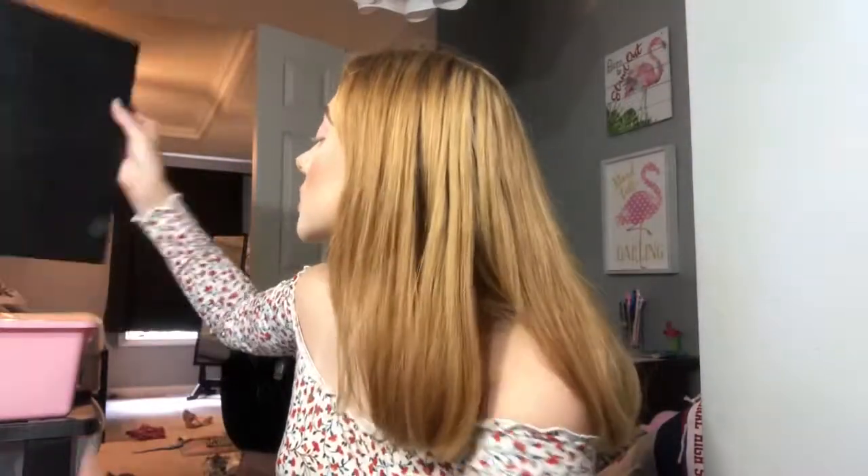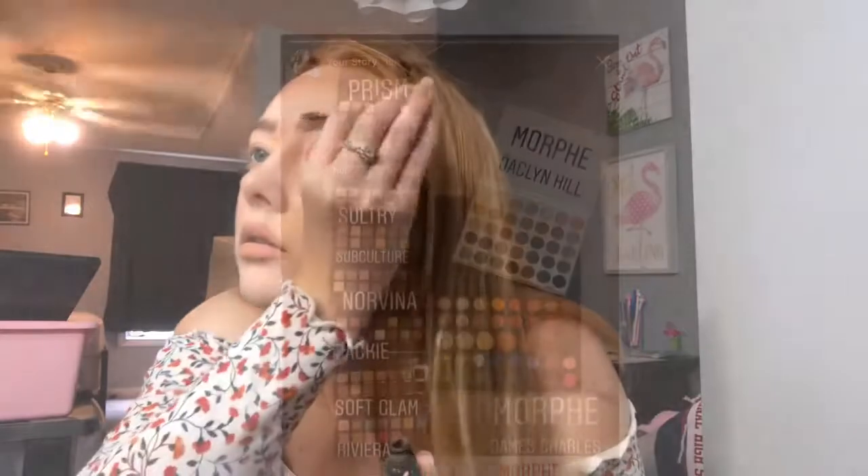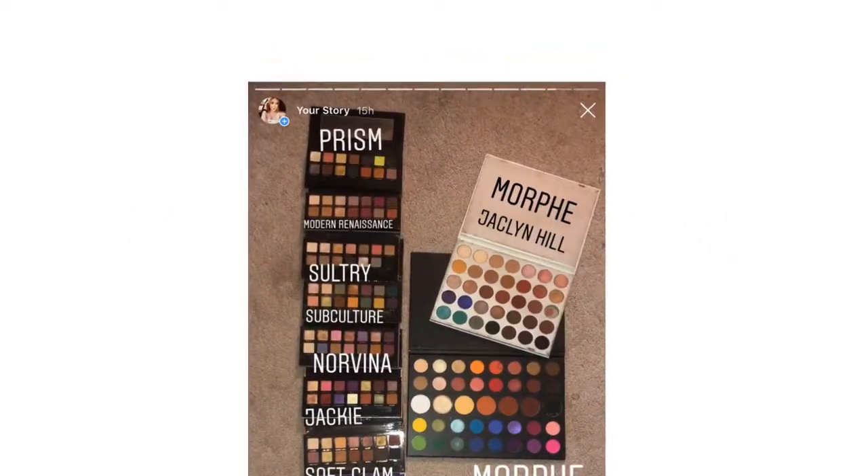The palette you all chose was from the Morphe palettes I own — the Jaclyn Hill and the James Charles palette. I feel like I use the James Charles palette way too much, so we're gonna use the Jaclyn Hill palette. Also, I just put some brow gel on because I forgot earlier — there was a spider and I had to kill it. No spiders in my makeup tutorial!